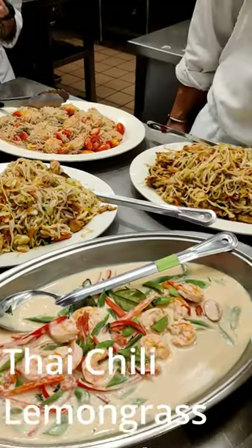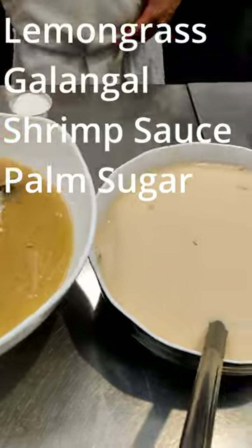Today was fun because I used so many ingredients that were new to me. Have you cooked with any of these before? Let me know in the comments and be sure to follow for day 78.